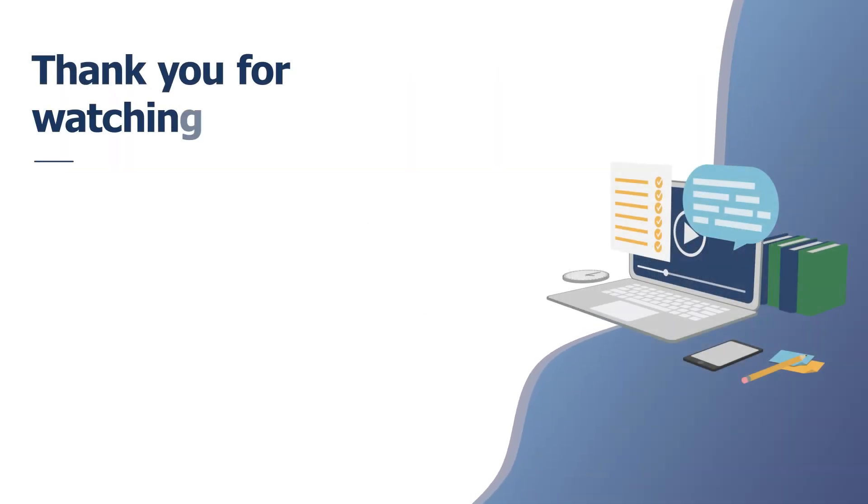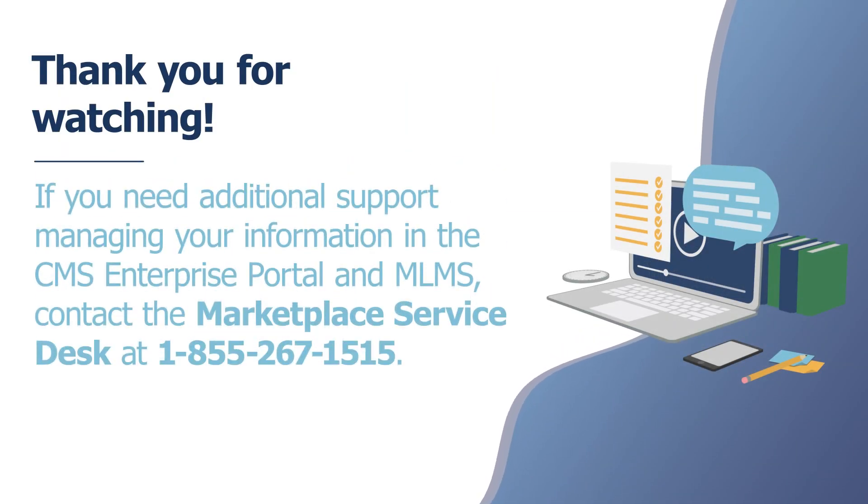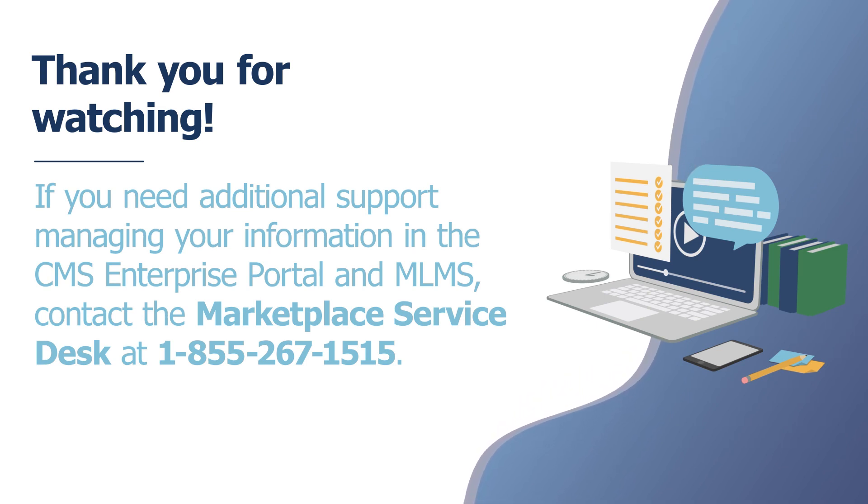We hope this video has been helpful. If you need additional support helping your clients resolve an SEP verification issue, contact the Marketplace Call Center. Thank you for watching.